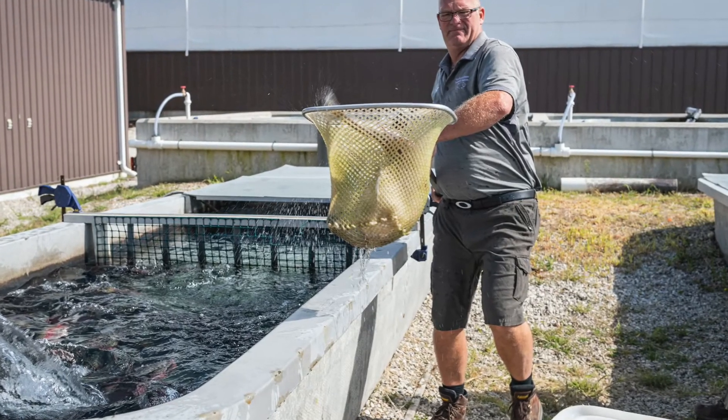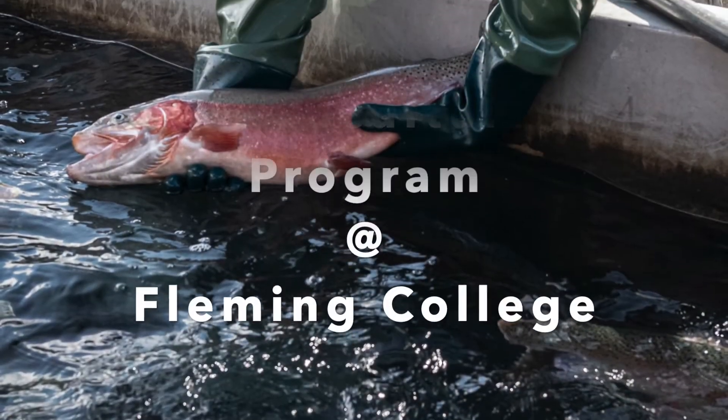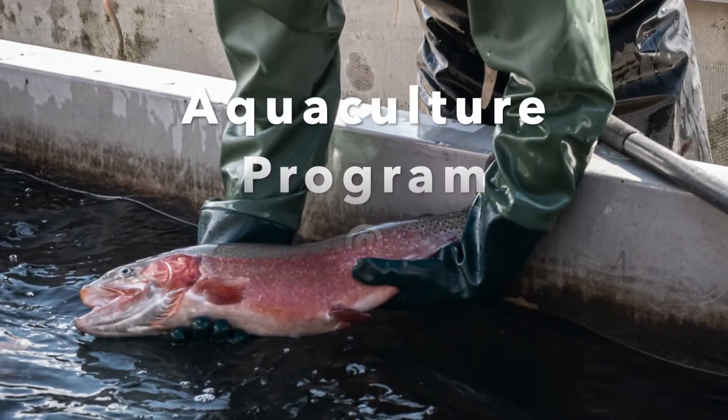On today's episode, we have Professor John Carter joining us to talk about the Aquaculture Program at Fleming College. I'm super excited to have John Carter with us today. He's going to be discussing his current role at Fleming College. So John, before we get started, maybe we can talk a little bit about yourself and what you guys are doing.